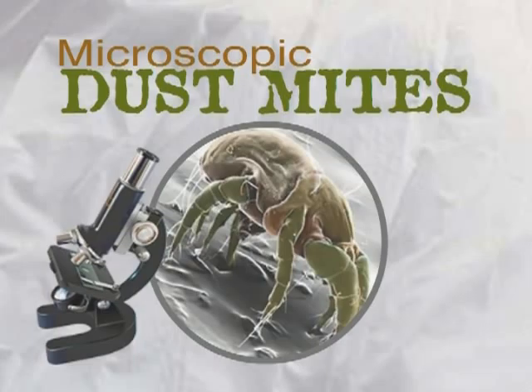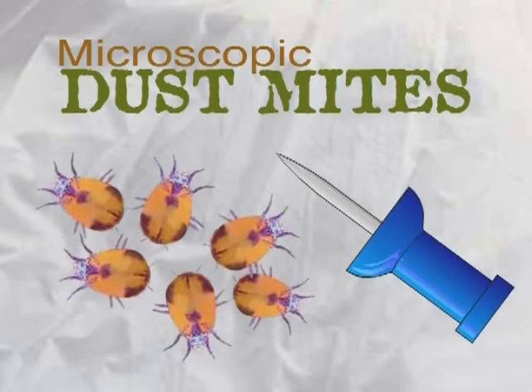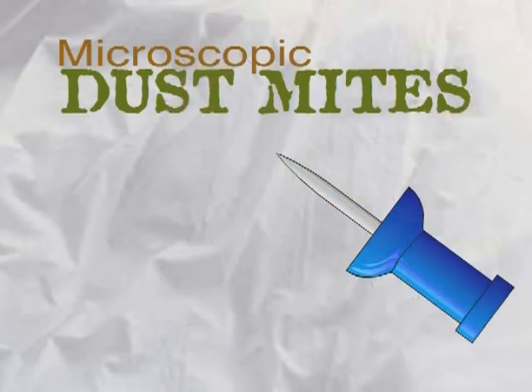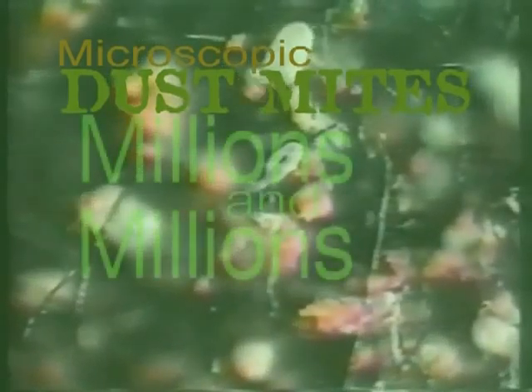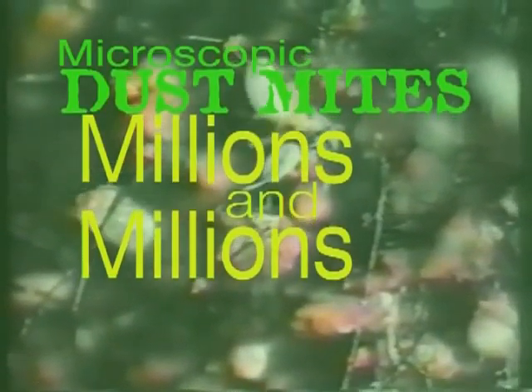They are so small, six of them will fit on the pointy end of a pin. Though a new mattress and pillow will arrive clean and hygienic, over a period of being used, no matter how clean your home, those new mattresses and pillows will soon contain millions and millions of dust mites.